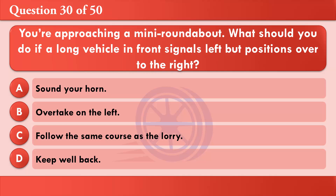You're approaching a mini roundabout. What should you do if a long vehicle in front signals left but positions over to the right? A: Sound your horn. B: Overtake on the left. C: Follow the same course as the lorry. D: Keep well back. The correct answer is D: Keep well back.